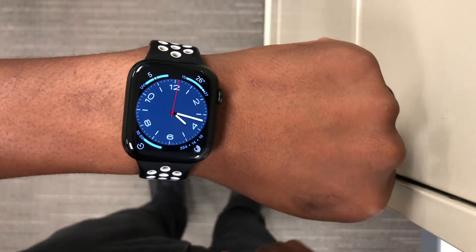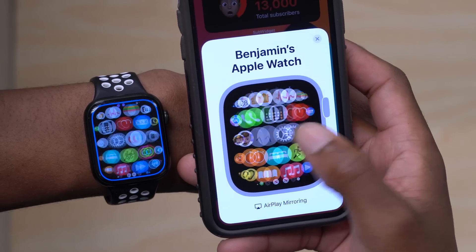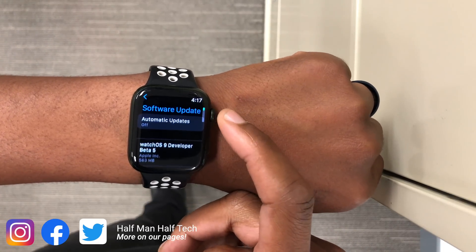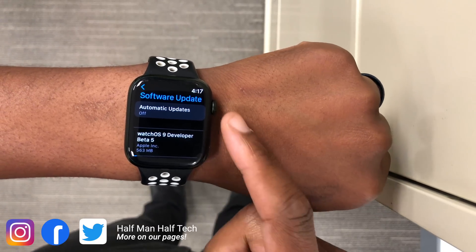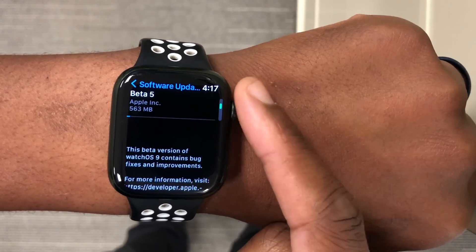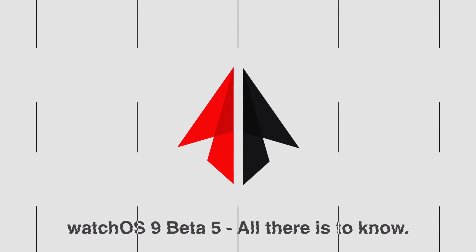Almost two weeks since the release of watchOS 9 Beta 4, we now have a new Apple Watch update: watchOS 9 Beta 5. At the time of recording, this is available to developer beta testers and later this week to public beta testers. On my Apple Watch Series 7, this update came in at exactly 563 megabytes, updating from watchOS 9 Beta 4. This update does have some new features and changes.